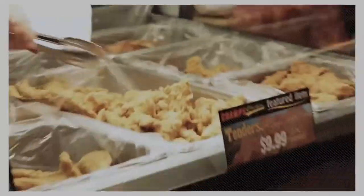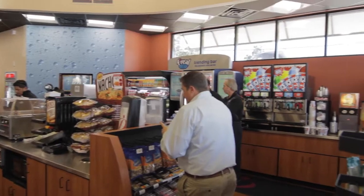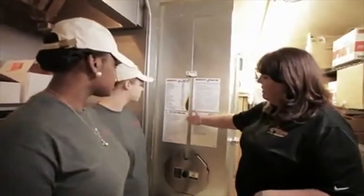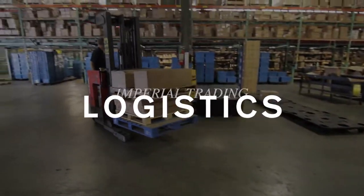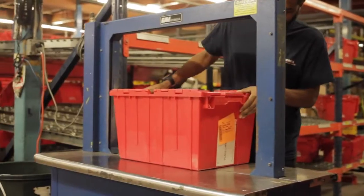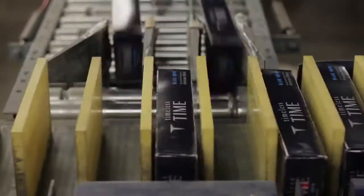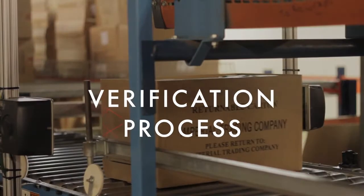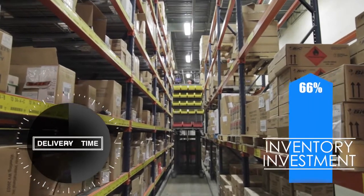new programs and promotions that best fit your customer demographic, and continuous support for your employees. Getting products to your stores accurately and on time is at the core of our business. Logistics innovations such as batch picking, sorting automation, and verification process saves delivery time and lowers your inventory investment.